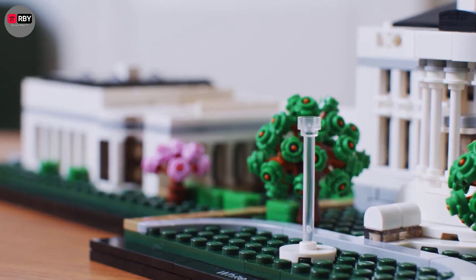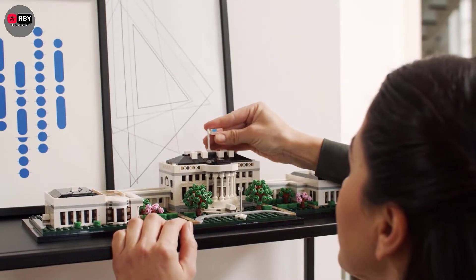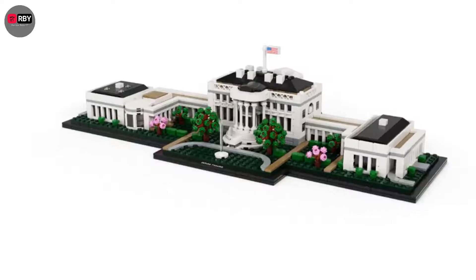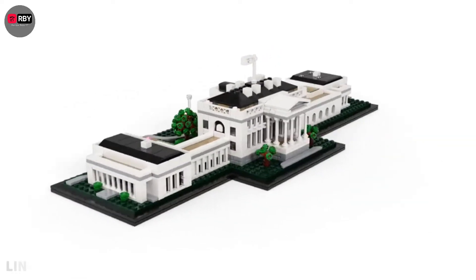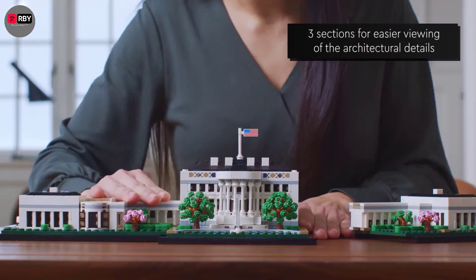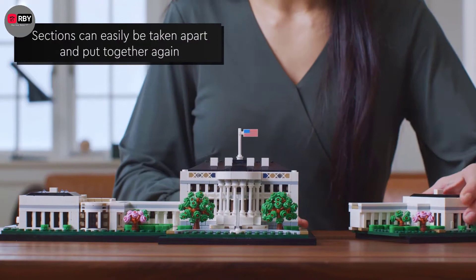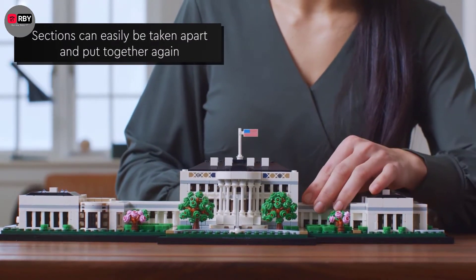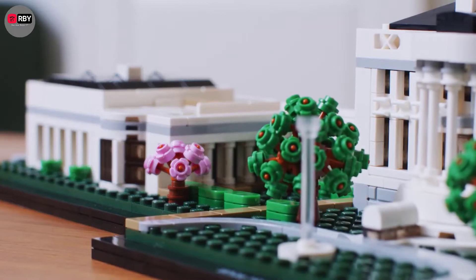Hey guys, when it comes to the best Legos, there may be a general belief among adults that these interlocking blocks are made for kids. But that couldn't be further from the truth. Not only is indulging and building the best adult Legos an ideal way to stimulate your brain and build inspiring models from the most creative parts of your mind, but it can actually be a great way to destress, too.